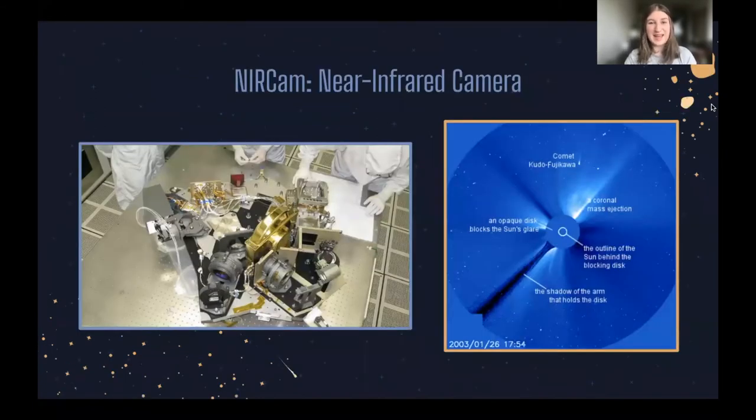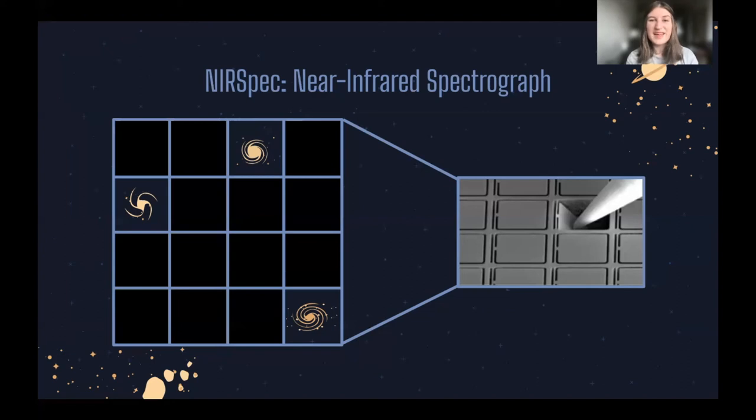First up, we have NIRCam, the Near Infrared Camera. It's Webb's primary imager and it will be able to see light from the earliest galaxies forming, as well as stars in nearby galaxies and in our own Milky Way. It looks at two sections of the sky simultaneously, like binoculars. NIRCam is also equipped with a coronagraph, which blocks out the light from an extremely bright object so we can see faint objects around it — kind of like putting your hand in front of the sun. NIRCam hopes to use this to track the motion of exoplanets and determine some of their characteristics.